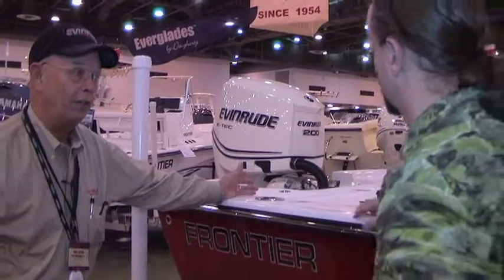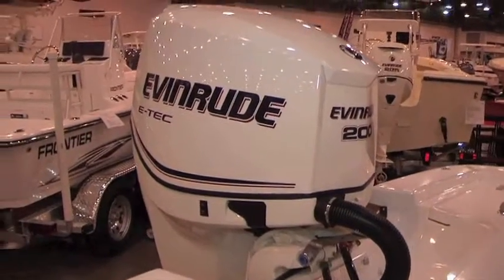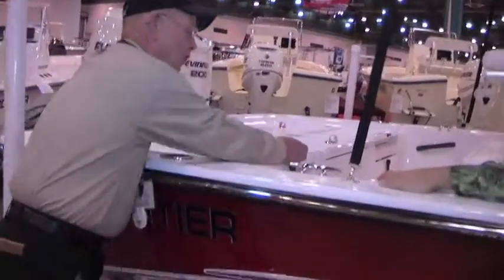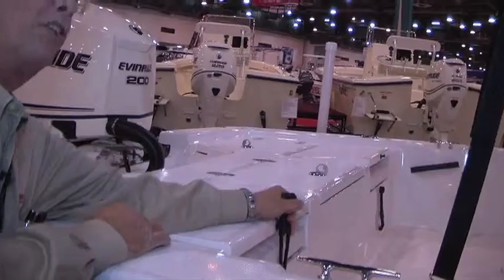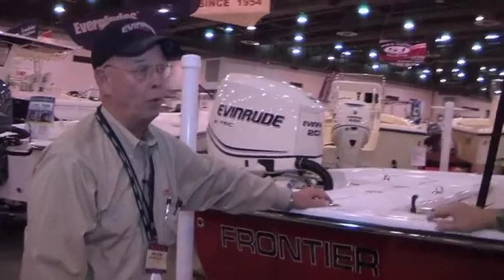The boat runs good with a 150. If you want the performance, we do go to a 200 — we offer both. It does have fold-up chairs in the back for the family if you want to do a little family fishing or just fishing. It's got plenty of storage, an ice chest standard, and hydraulic steering. It's really a well-equipped boat.